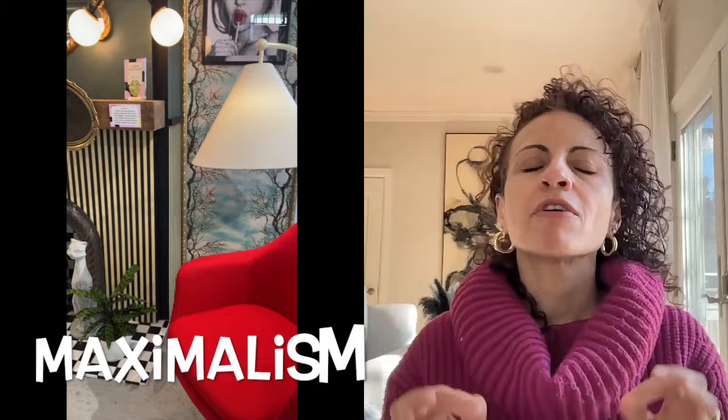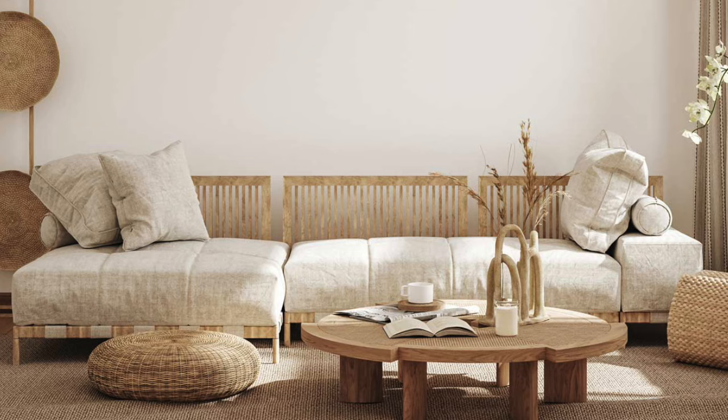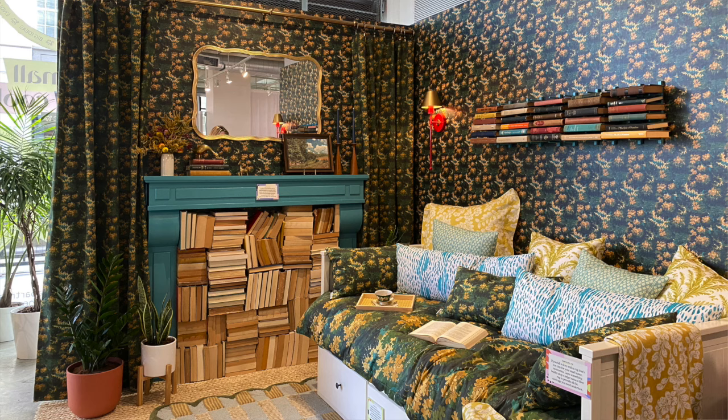First up we have maximalism, which can be seen in this Paris-inspired space. It has pattern mixing, bold colors, and a blend of old and new. Whereas minimalism focuses on clean lines, neutral colors, and uncluttered spaces, maximalism is all about abundance, boldness, and self-expression. It's a way to show your personality and unique taste. There are no rules, so you can mix different colors, patterns, textures, and objects. The mantra is more is more.